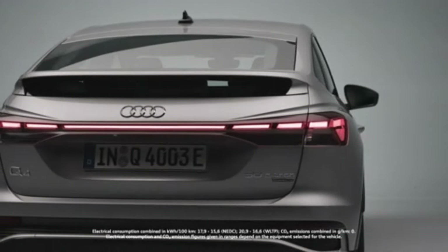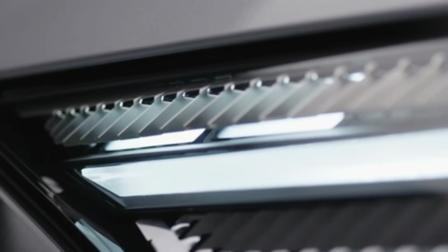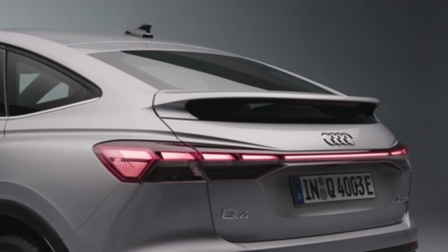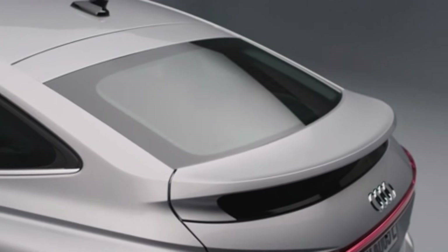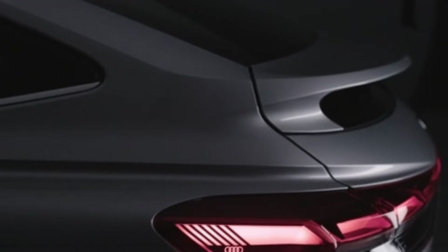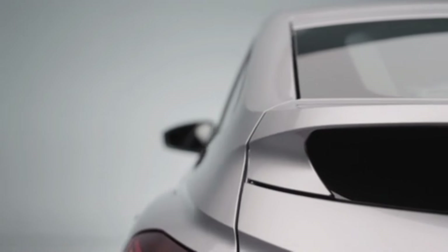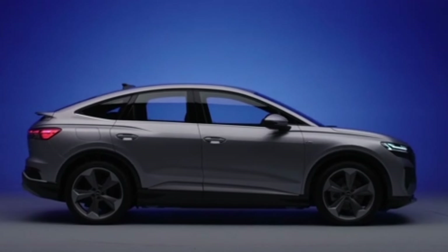In its Sportback transformation, the Q4 e-tron gains a sleek, sloping fastback roofline that increases its aesthetic appeal and, thanks to improved aerodynamics, provides slightly more driving range. Features, equipment, and dual-motor powertrains are generally identical between the Q4 e-tron and Q4 Sportback e-tron. However, the Sportback version costs $3,000 more than the equivalent regular Q4, while offering worse second-row headroom, cargo space, and rearward visibility.